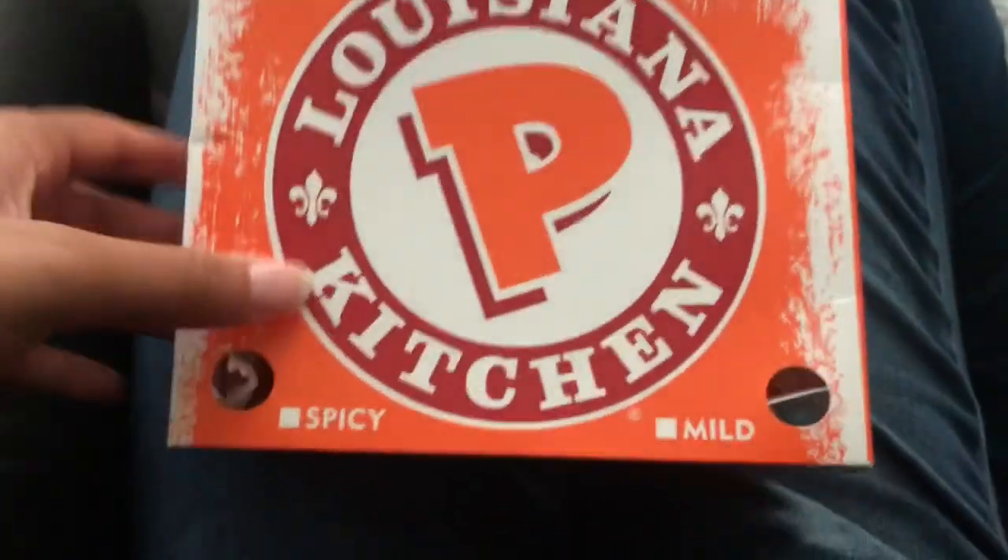Hey guys, welcome back to my channel. Today I'm going to be trying Popeye's new voodoo tenders for the first time. My phone's about to die so it's going to be over here on a tripod at a weird angle, sorry in advance for that. But I wanted to try and get this video up, so I'm going to show you guys what it looks like and all that stuff.